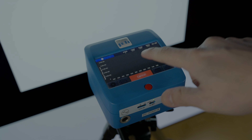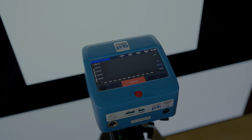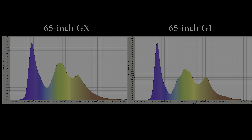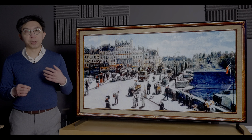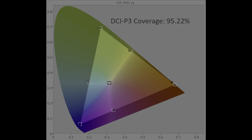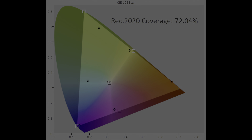Using a Jeti 1511 Spectral Radiometer to capture the Spectral Power Distribution, or SPD, of the LG G1, we can see some distinct changes from 65-inch 2020 OLED panels. The blue half-width has become narrower, with a clearer separation between the green and red peaks. However, this change in spectral power distribution had no meaningful effect on the colour gamut on our review sample. DCI-P3 coverage measured 95% UV, whereas REC 2020 was 72%, figures which haven't advanced from previous years.